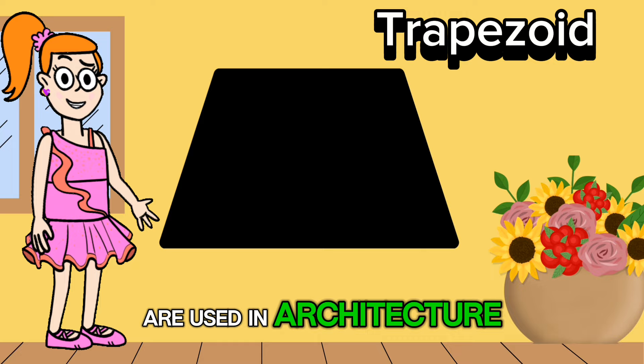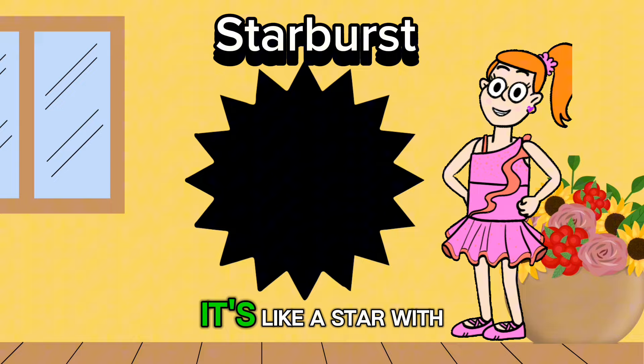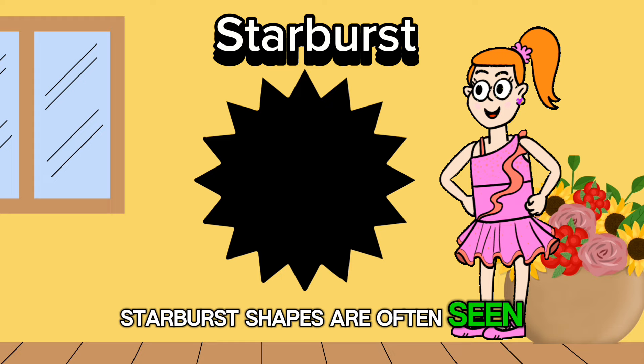Let's discover the starburst shape. It's like a star with multiple points radiating outward. Did you know that starburst shapes are often seen in fireworks displays, lighting up the sky with bursts of color and excitement?